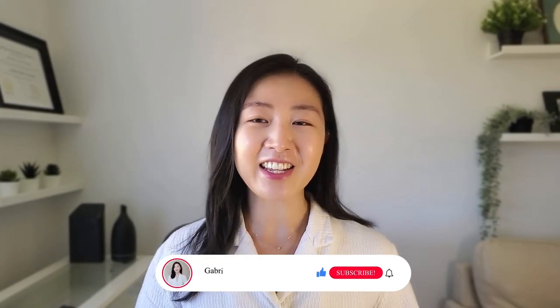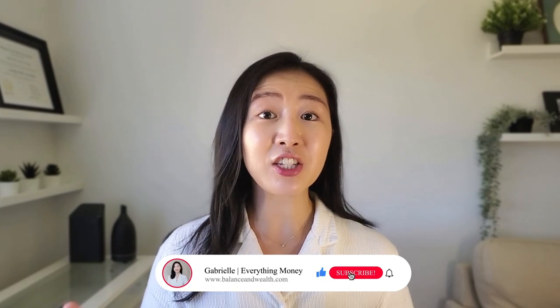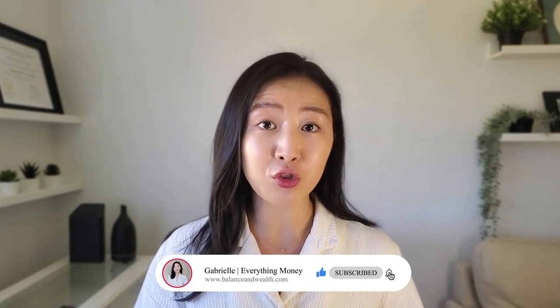Hi, I'm Gabrielle, a CPA and tax expert. Today, I'll be diving into the three commonly used business structures in Canada, which are a sole proprietorship, a partnership, and a corporation. Note that I didn't mention an LLC, which is a business structure commonly used in the US but does not exist in Canada. So if you want to learn more about your options as a Canadian business owner, make sure to keep on watching.